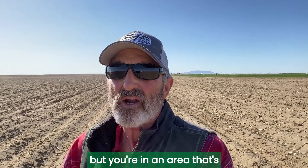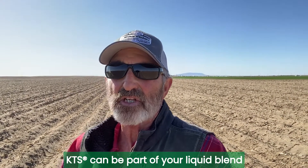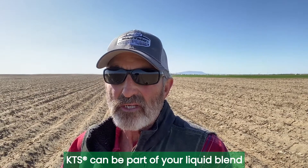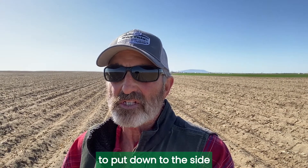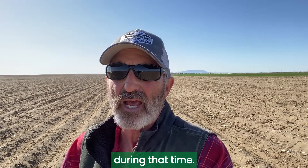If you're in an area that's using a planter band or you're using a markout rig, KTS can be part of your liquid blend to put down to the side of your seed piece to provide extra potassium during that time.